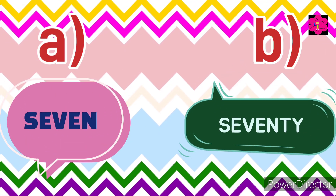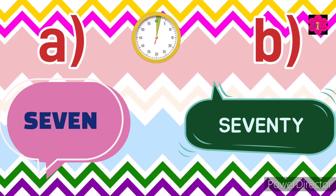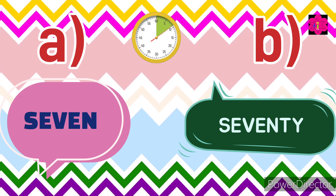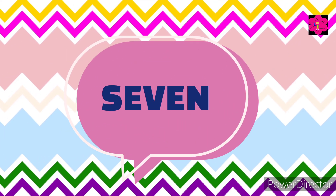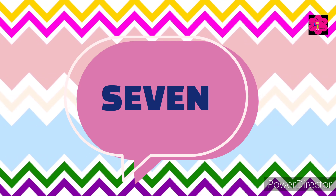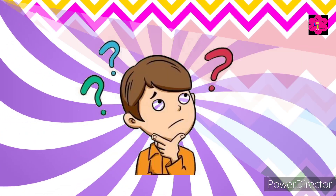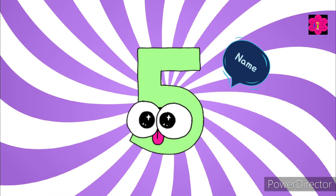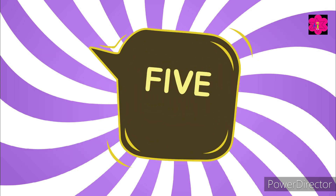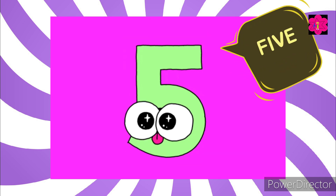Choose the correct option. Yes, seven in words is S-E-V-E-N. Great job, kids! Next question: what is the name of the number five?